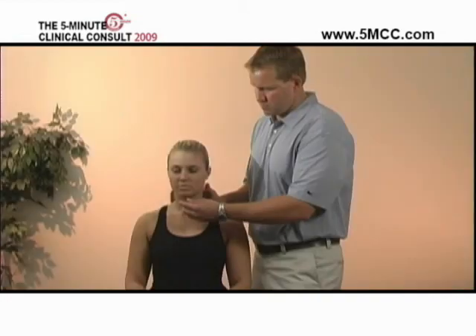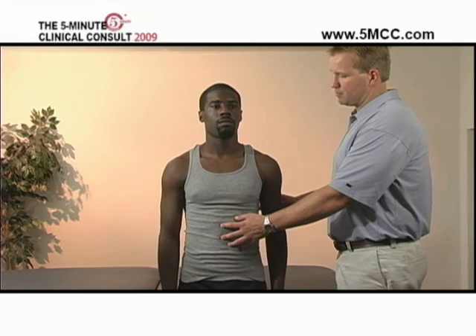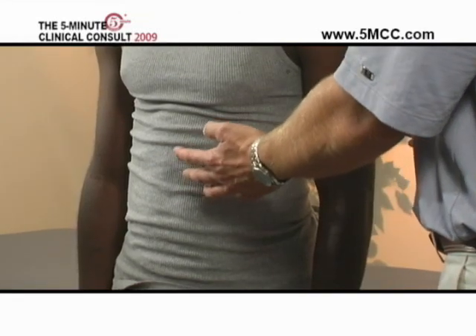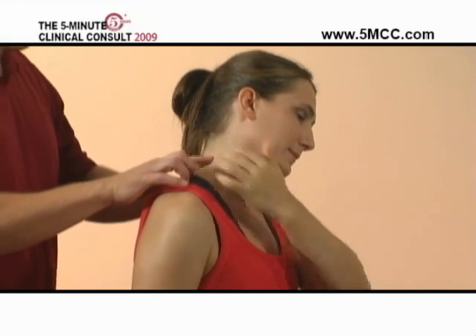The 5-Minute Clinical Consult website is a valuable diagnostic tool. In a few minutes, you can refresh your skills on a number of medical problems, including common sports medicine disorders. For example, here we see Dr. Stevenson demonstrating the Hawkins test to rule out rotator cuff tendinitis and impingement syndrome.